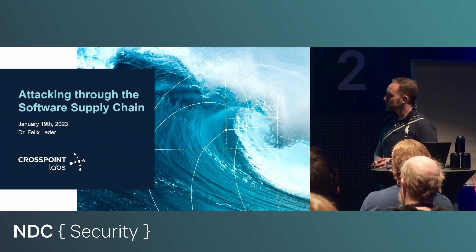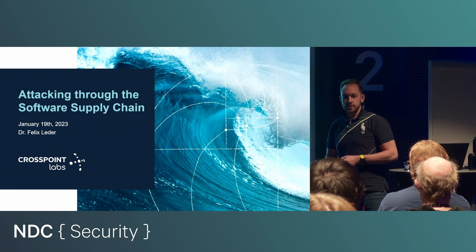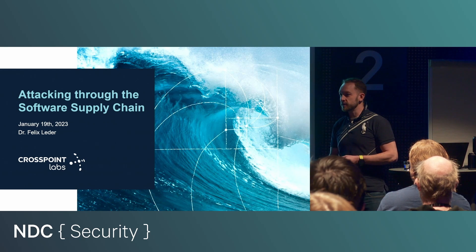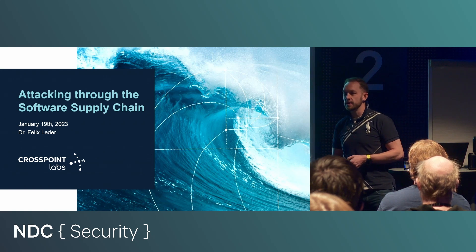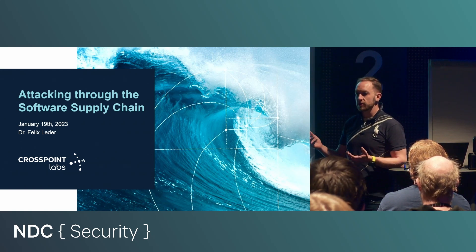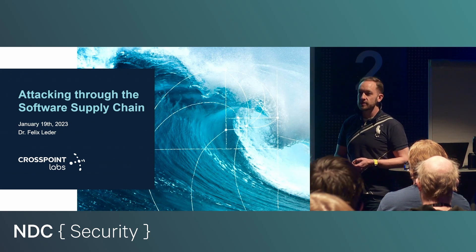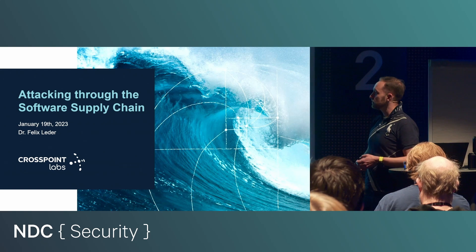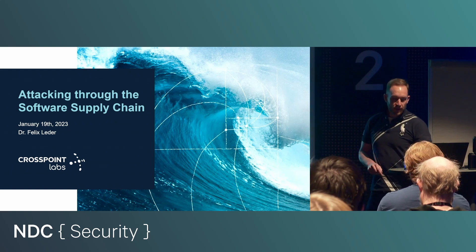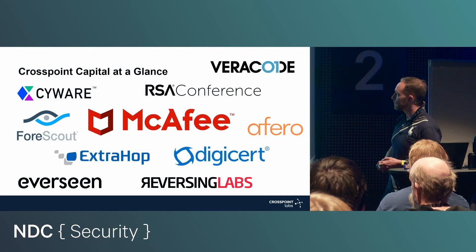I'm coming from a company you've probably never heard before. It's called Crosspoint Labs. We are an investment company — we invest in cybersecurity companies. The specialty of the Labs team is that we basically bring in technical expertise in order to grow great companies to even better. For example, when there's an opportunity to grow with AI or machine learning, we bring in experts. If they want to move stuff to the cloud from on-prem or the other way around, we have people that have done this and can help.